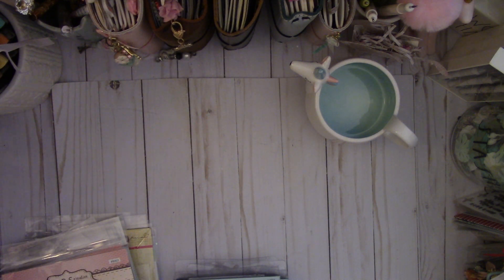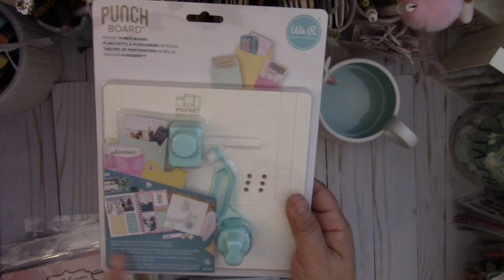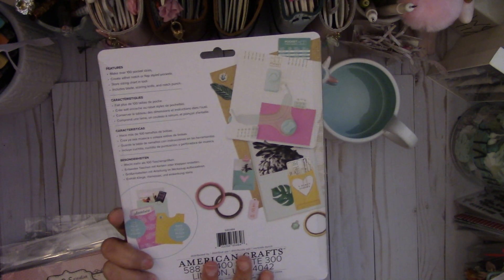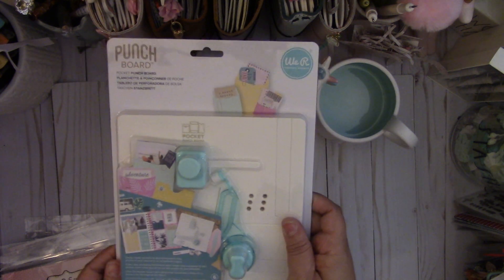I got this from Blitzy — it's the new We Are Memory Keepers Pocket Punch Board. I'm really excited to use this board. You all know I love all the other boards, and I had to pick this one up. I can't wait to play with that.